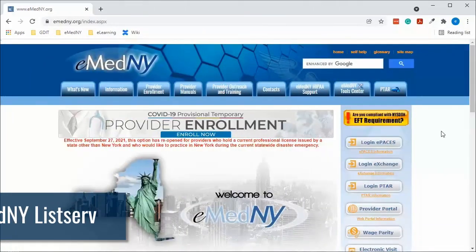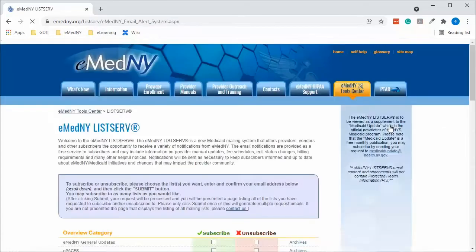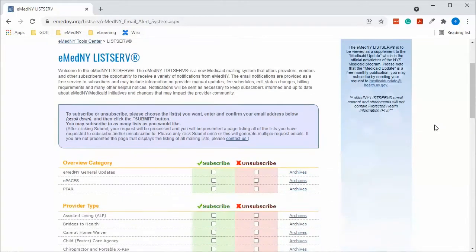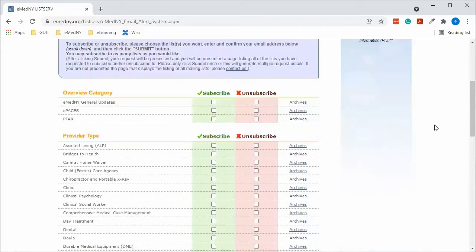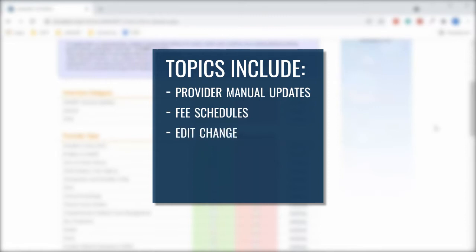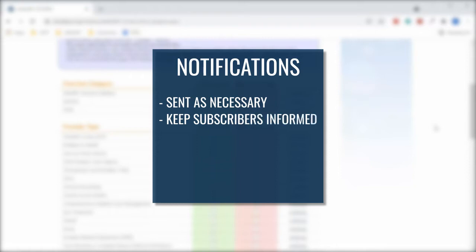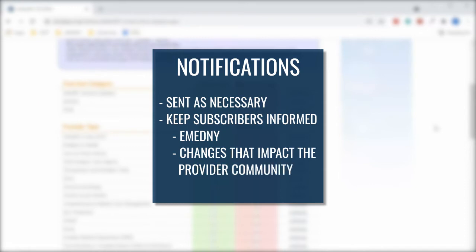The eMedny listserv is a Medicaid mailing system that offers providers the opportunity to receive a variety of notifications from eMedny. The email notifications are provided as a free service and include information on provider manual updates, fee schedules, edit status changes, billing requirements, and many other helpful notices. Notifications will be sent as necessary to keep subscribers informed and up to date about eMedny and any changes that impact the provider community.